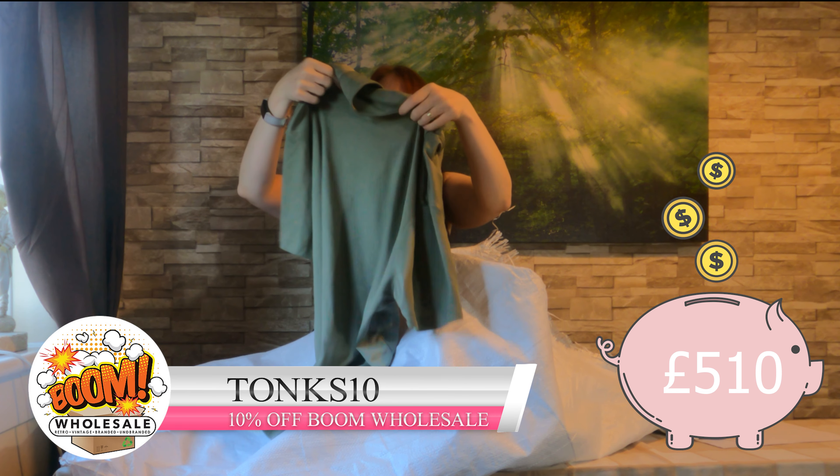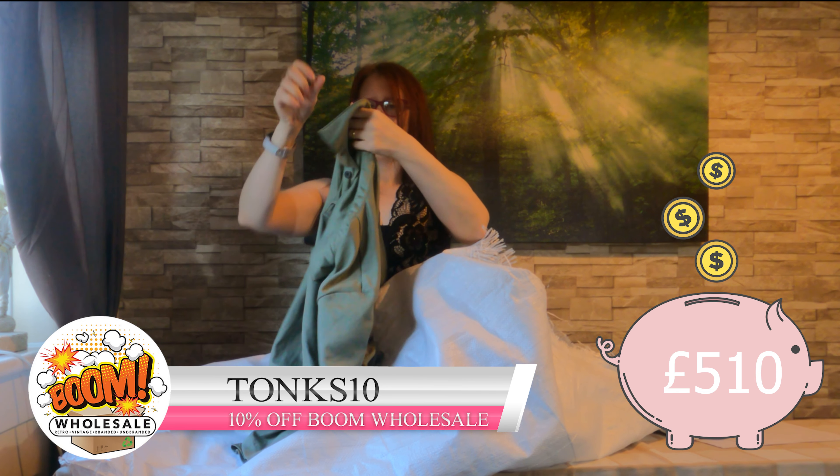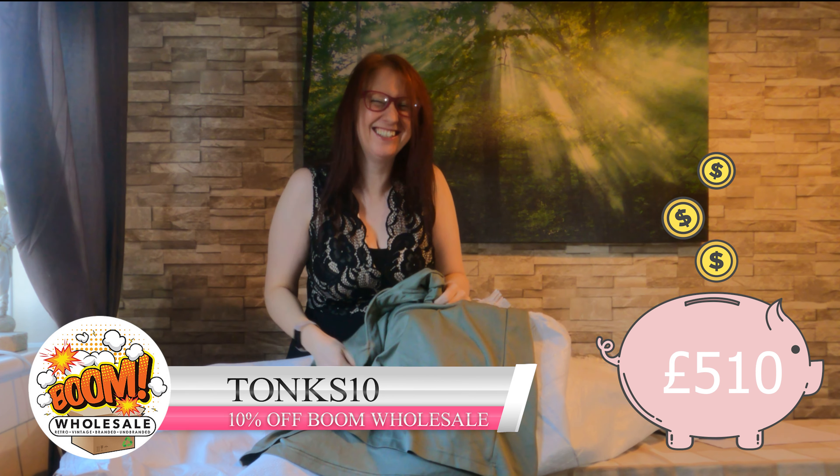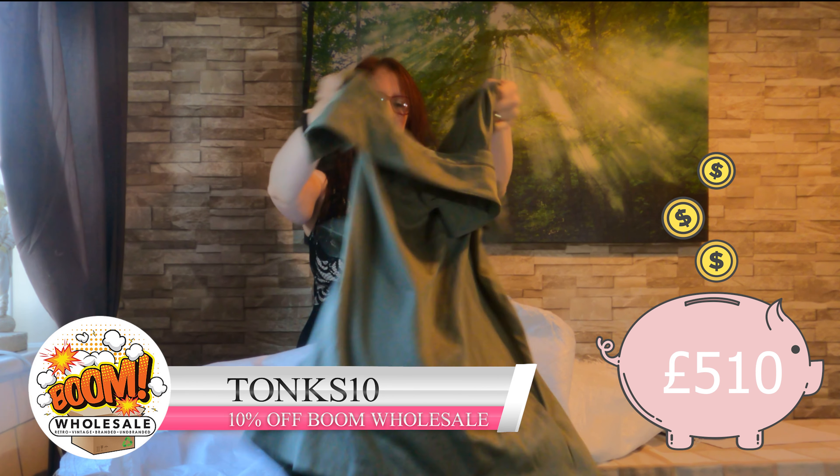This one is Adidas — I like it to match the joggies. Just a nice wee green one, although it's got a wee snag — see if I can fix it, it'll be a discount.